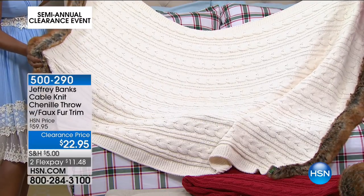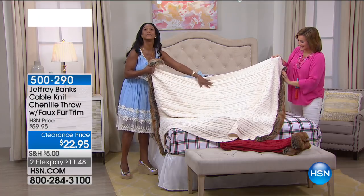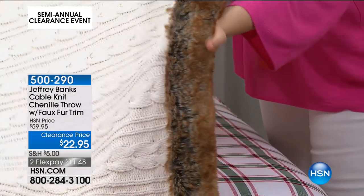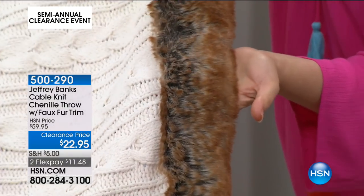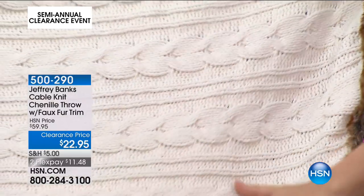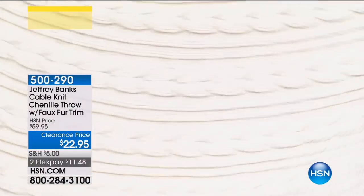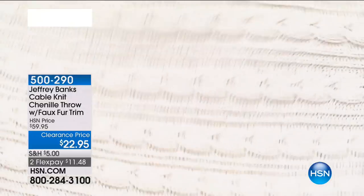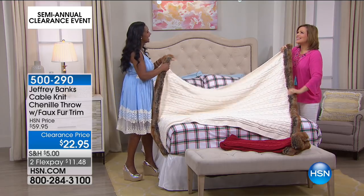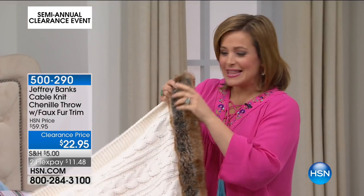Not only does this say winter — you could also use it as decor thrown over a chair year-round. Look at the cable knit through the chenille — it's a little bit more chewy and thicker than standard chenille, still light but substantial. The faux fur trim makes it very luxurious. And it's not cheapo fur trim — come in close and it really looks like the real thing. Jeffrey Banks is a well-respected international designer who does gorgeous pieces.